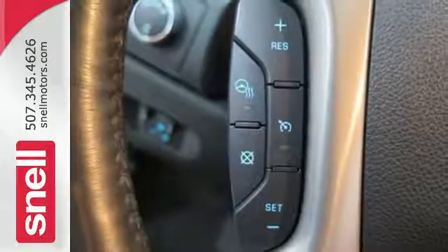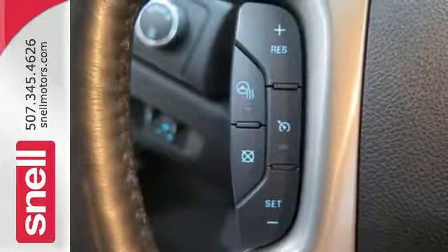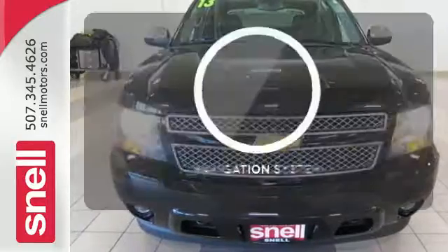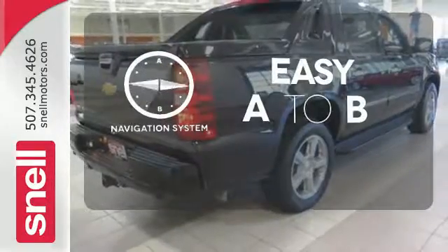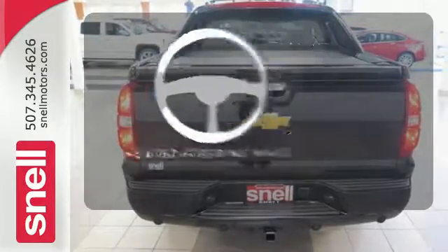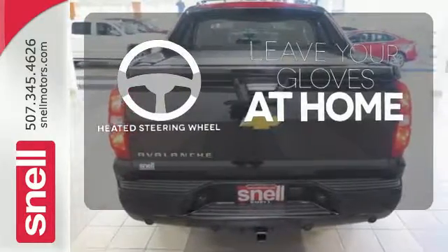As far as convenience is concerned, you'll find cruise control and keyless entry are always there to make your life easier. Feel confident getting from point A to point B with the navigation system. Leave your driving gloves at home thanks to the heated steering wheel.